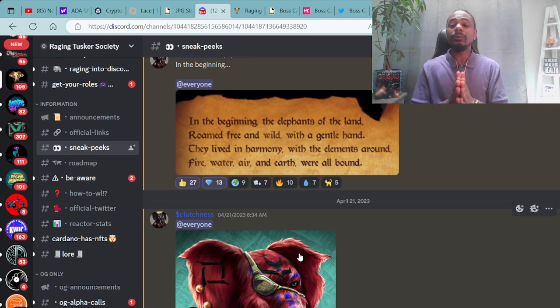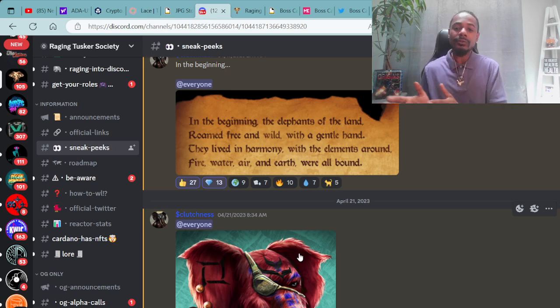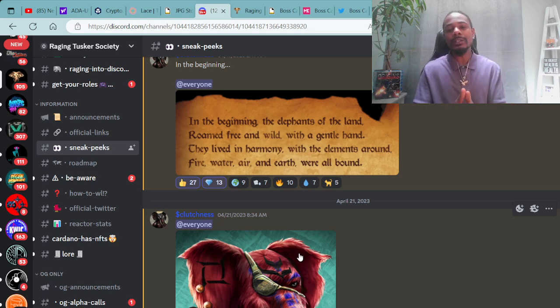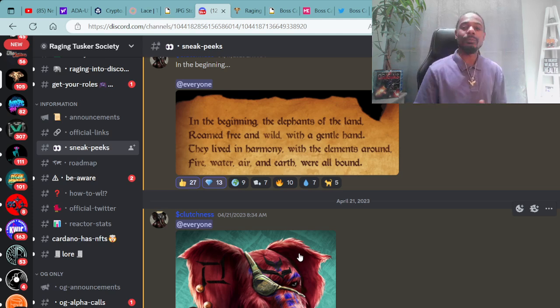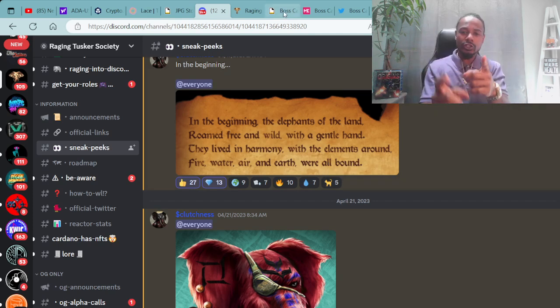That's the Raging Tuskers, minting May 31st. If you're interested, make sure you do your due diligence. If you're interested in winning a whitelist to the Raging Tusker Society, be sure to do everything needed to qualify — it's not much, but it shows you're active in the space. We're going to pick some winners who will be able to mint whitelist and mint early before everyone else. We're going to continue to build and shine light on the true builders in the Cardano blockchain ecosystem.